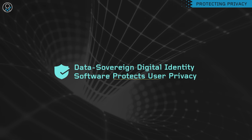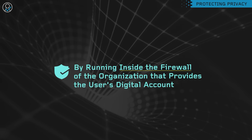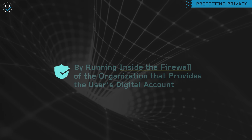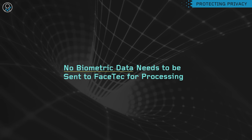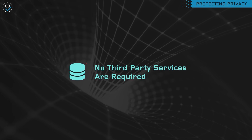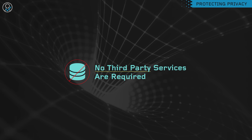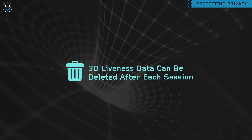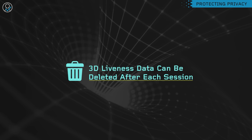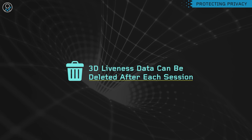Facetec's Data Sovereign Digital Identity software protects user privacy by running inside the firewall of the organization that provides the user's digital account. With this on-prem architecture, no biometric data ever needs to be sent to Facetec for processing. All personally identifiable information is encrypted, no third-party services are required, and the user's 3D liveness data can be deleted after each session, ensuring there is no honeypot of replayable biometric information.